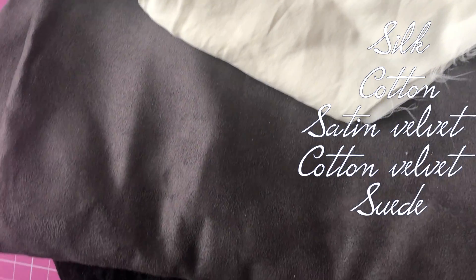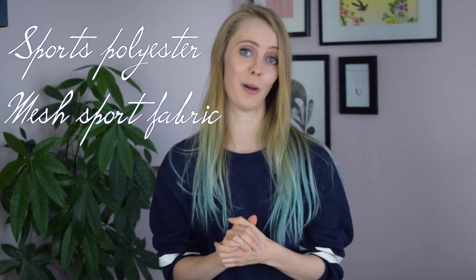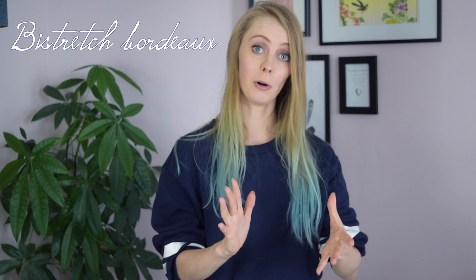For fabrics with a more luxurious or expensive look, I recommend silk, cotton satin, velvet, cotton velvet, suede, and wool. If you're caught up in the sports anime hype, I recommend sports polyester or mesh fabric. For constructional work like jackets, pants, shirts, and skirts, I recommend cotton twill, canvas, and twill.